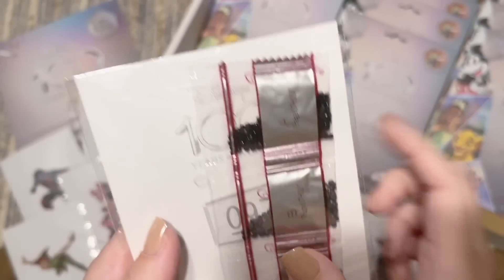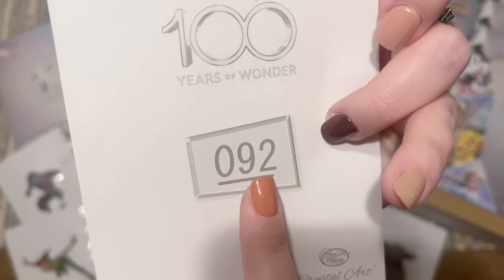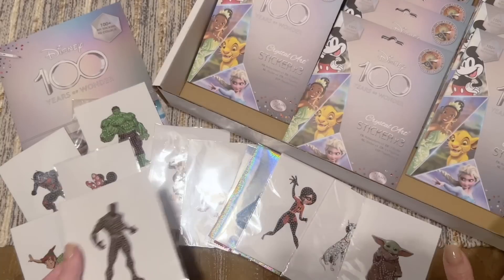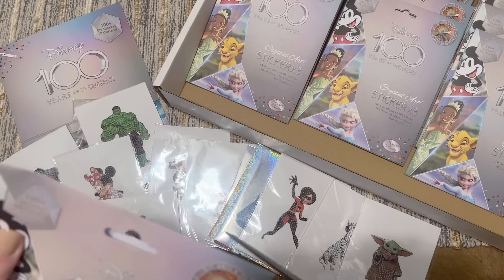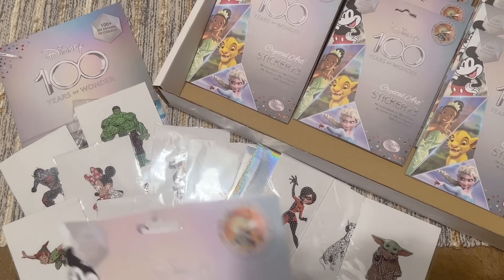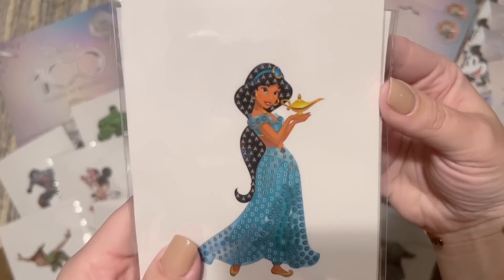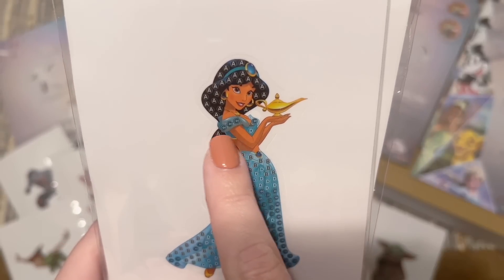On the back of the sticker itself, there's a number in big print — so you know exactly what number this goes with. Super smart for trading. I'm going to open a few more — I want to see how many we can get. Which ones am I most looking forward to? Probably Mater and Lightning because those are my kids' favorite characters, and Ariel because she's my favorite.